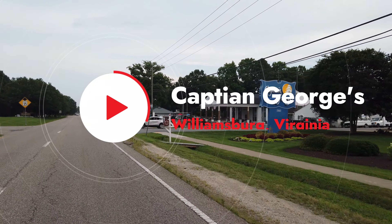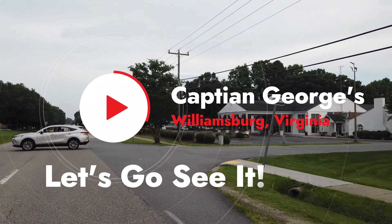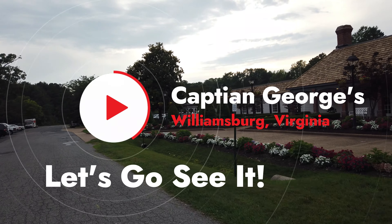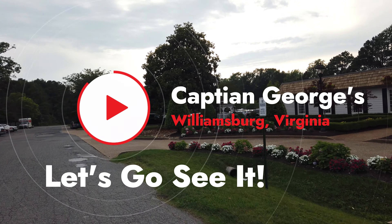Welcome back to the channel. Today we're at Captain George's, which is in Williamsburg, Virginia. We're going to take a look around to see exactly what you can expect and also to answer those two big questions: is it worth your time and your money to go there?